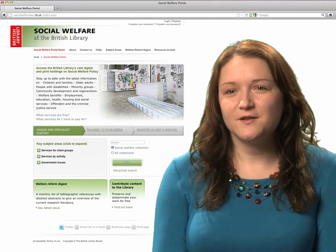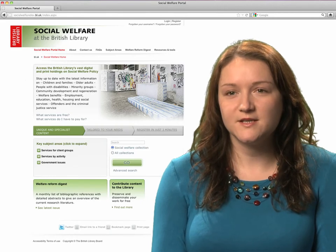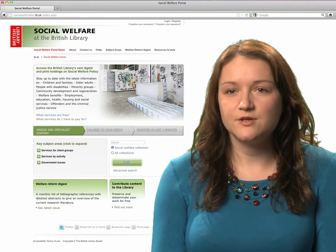My name is Jessica Cundy and I work for a large national children's charity as a research and policy officer. My work involves writing briefings and reports on a range of issues related to vulnerable children, young people and families.